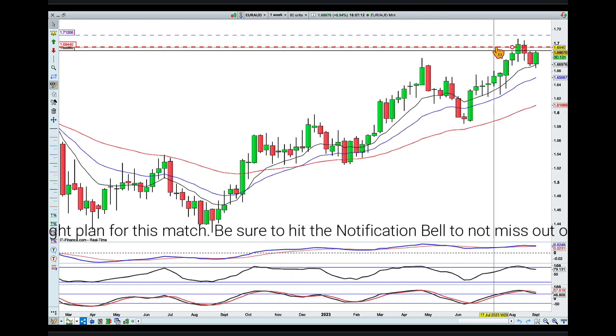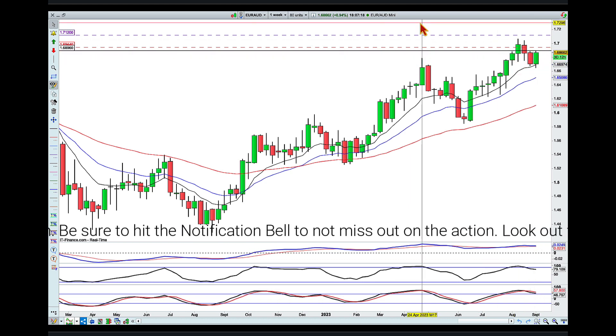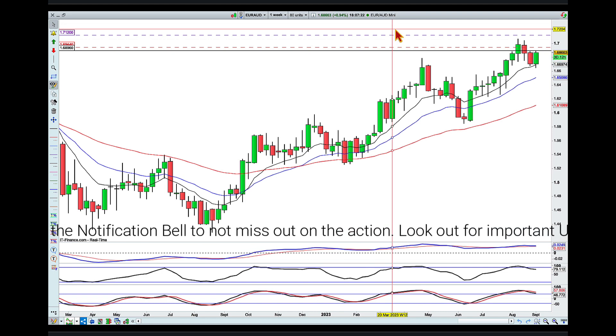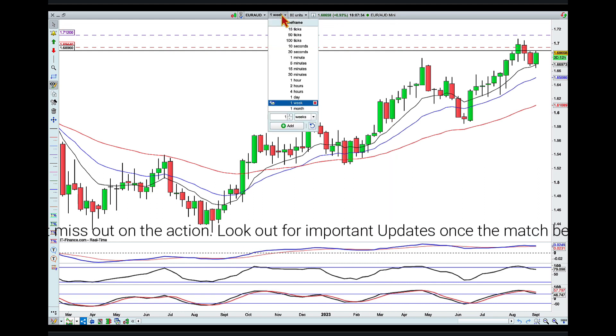Coming down into the weekly — similar story. We had a pullback into the averages and are currently moving away. Today we had the Reserve Bank of Australia rate decision, and they decided to keep rates at bay, which meant a sell-off of the Aussie dollar, and joining with its friend across the ditch, also a sell-off of the Kiwi dollar.